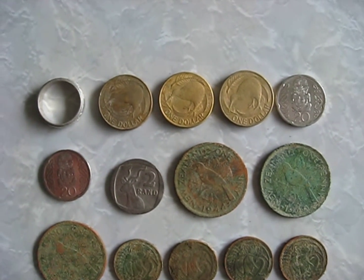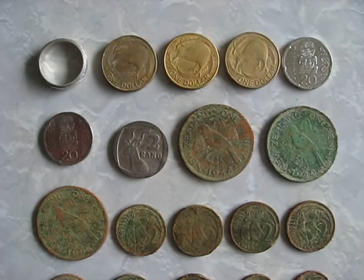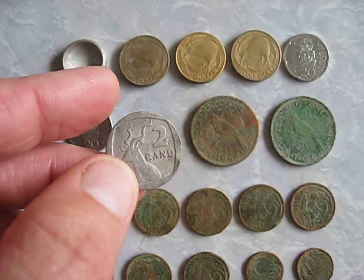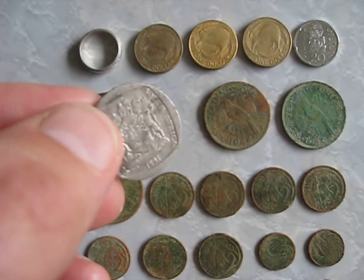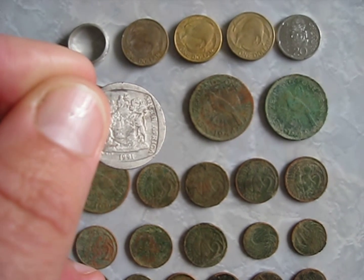And I found $3.40 of spendable cash — that's cool, it goes towards batteries, petrol and whatnot. And I found a 2 Rand coin, so that's a 1991 South African coin. I'll have to look out what it is.